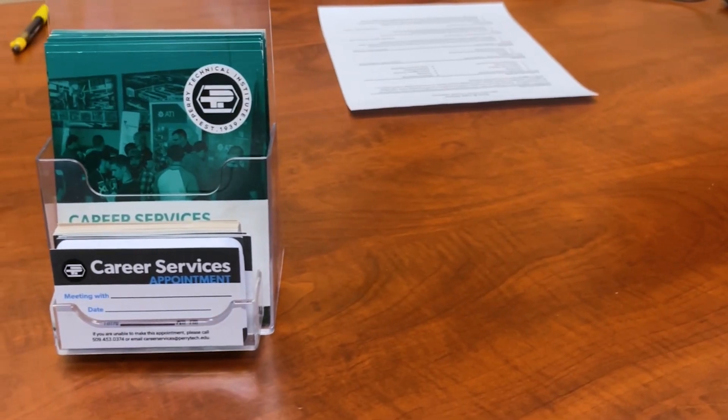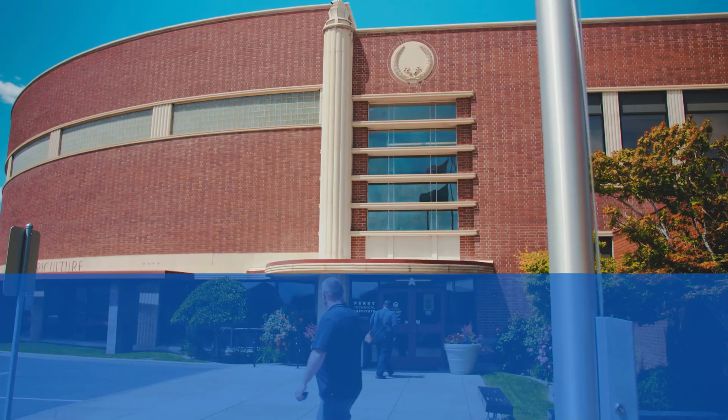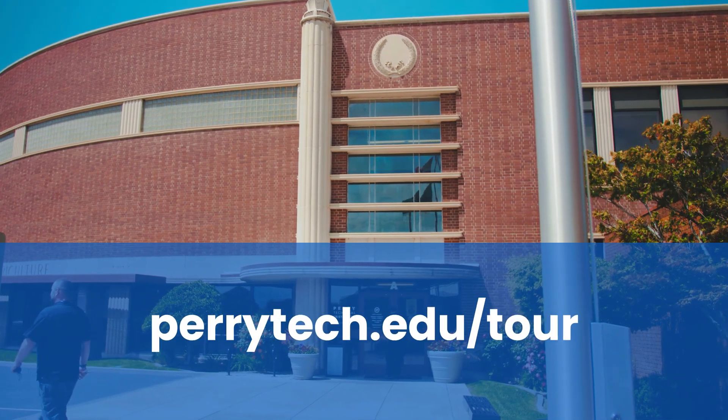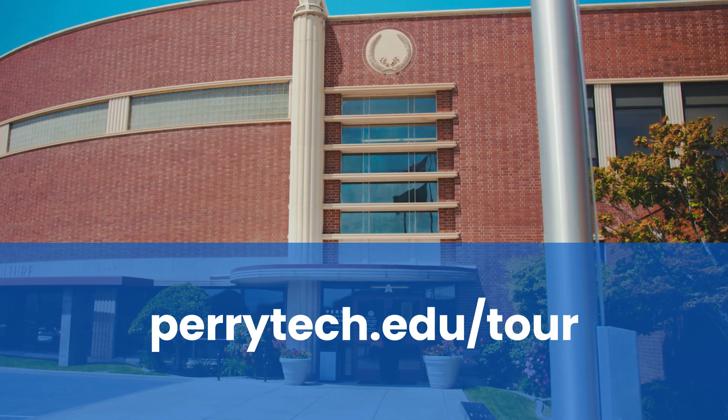As you near graduation, our Career Services staff will work with you to develop materials such as resumes and cover letters, and will assist you with mock interviews as you prepare to transition out into the workforce. Take a more in-depth look at the one-year Medical Office Administration and Coding program by visiting perrytech.edu/tour to schedule a program tour today.